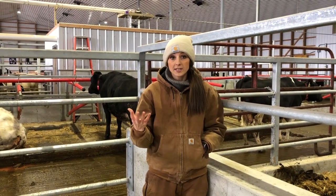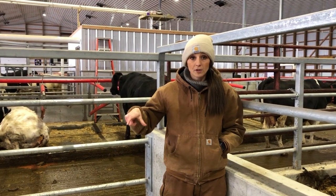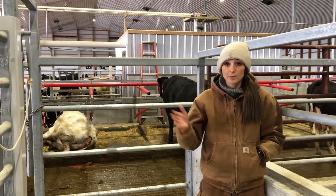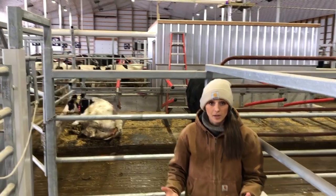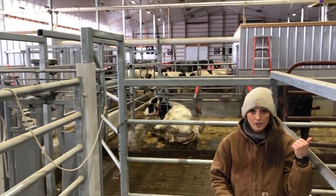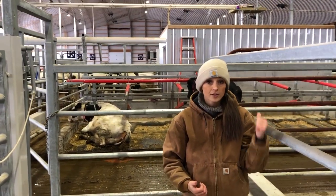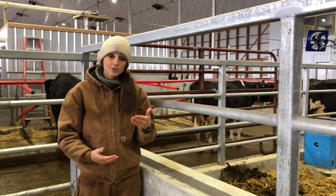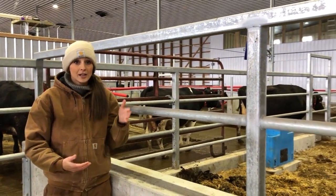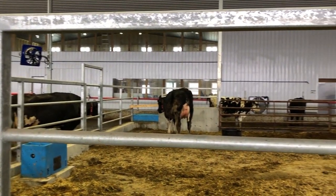When we designed this barn, we put our robots centrally located in the middle so that we can access both sides. On one side you'll see our main herd, and over here you'll be able to see our maternity pen, which is the pen for expecting mothers. We also have a pen for close-up cows — those are cows we're able to train in the weeks leading up to her joining the rest of the herd in the barn.